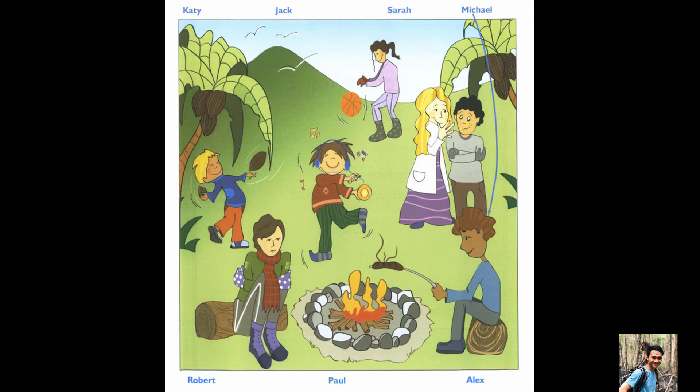Now I'm looking for Jack. Oh, he's next to the fire. Is he the boy wearing a red scarf? Yes, he looks cold. Who's the girl in the pink shirt? Do you mean the one who's bouncing the ball? Yes, that's her. Her name's Katie.